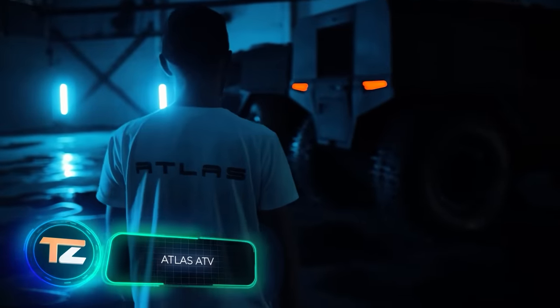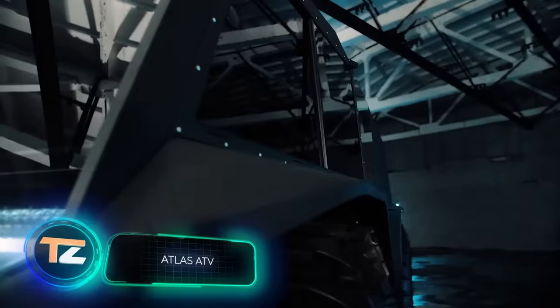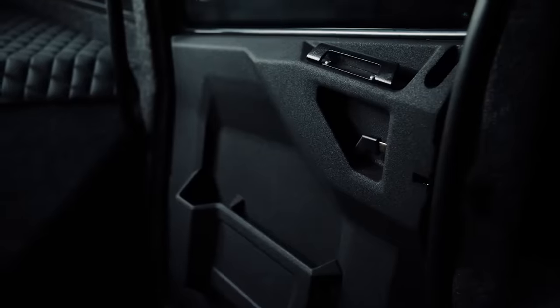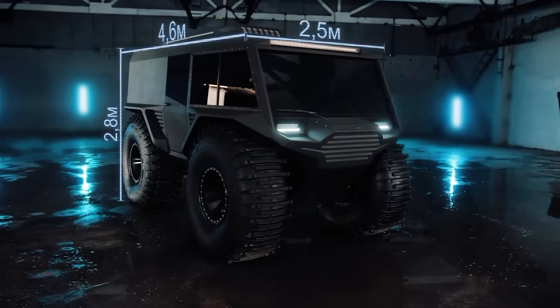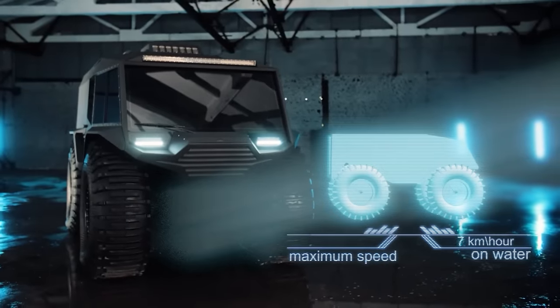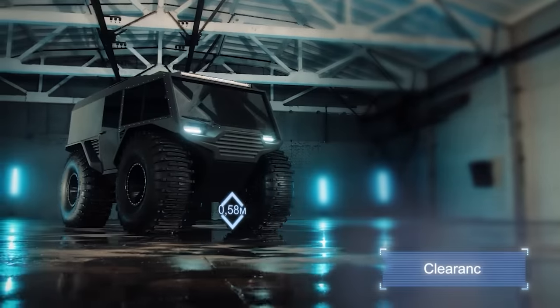Good news for fans of the famous Atlas ATV! This year you can order a re-styled model that retains all the advantages of the original. The off-road vehicle easily adapts to the customer's goals and tasks, allowing movement through swampy and snow-covered terrain as well as on water. Speed on land is 37 mph, and on water it's 4 mph.